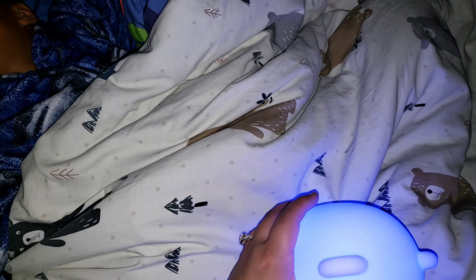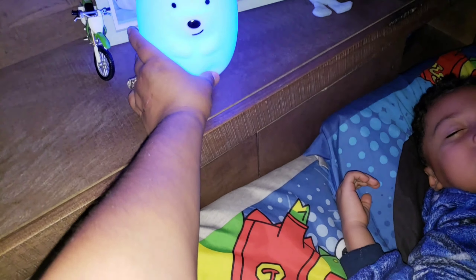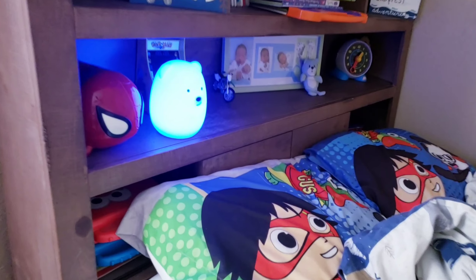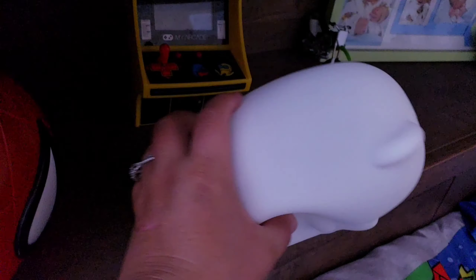A few minutes later — it's almost 2am and I'm coming to check on him. It's not hot at all. I'm gonna leave it right here. My baby's sleeping. And now as you can see it is morning time and his little nightlight is still on, so the battery is doing really good.